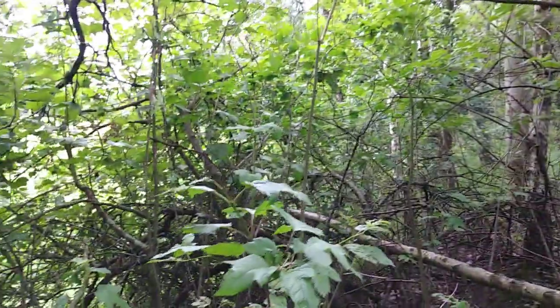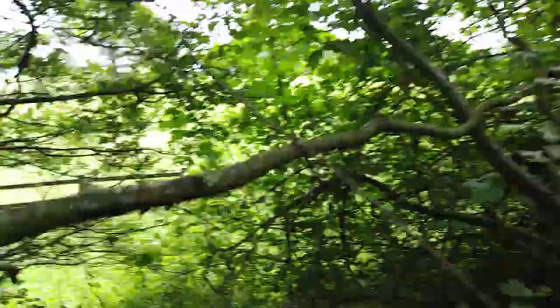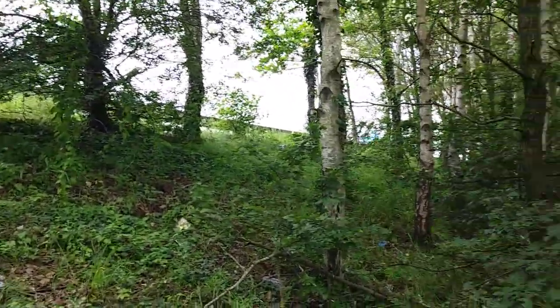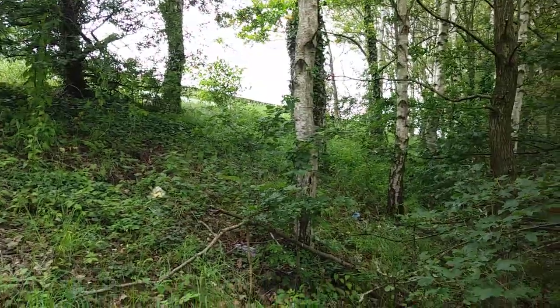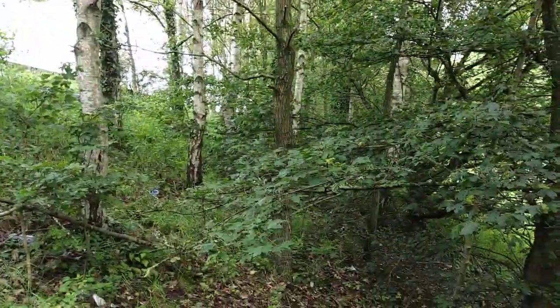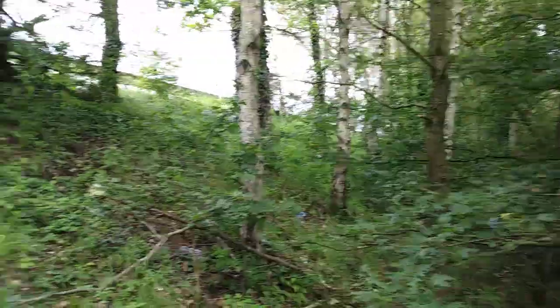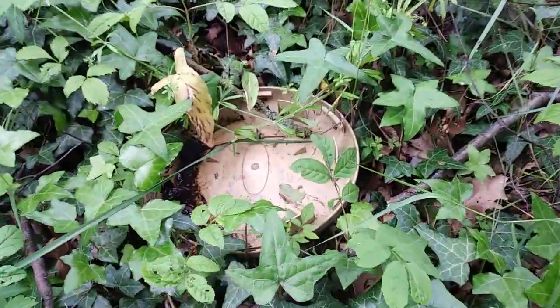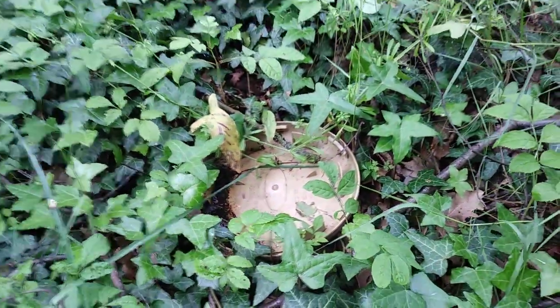Hello guys and welcome to another video. I am on the M40 — I believe one of England's biggest motorways. It is quite far from my house, so I expected there to be a few — or lots of — wheel trims down these banks here. But yeah, I've just spotted this Ford Transit center cap.